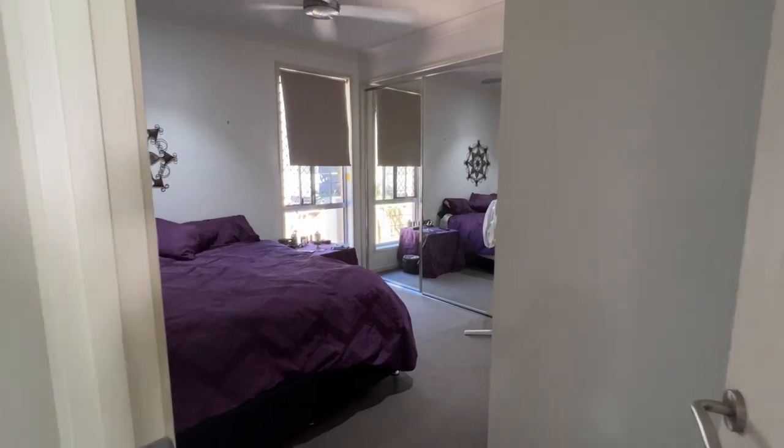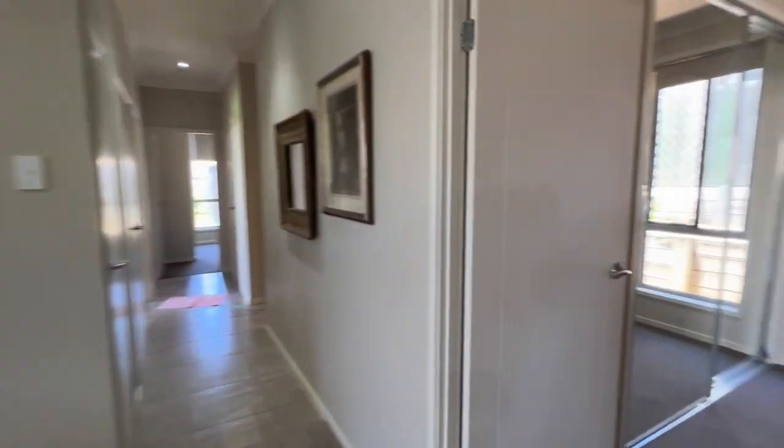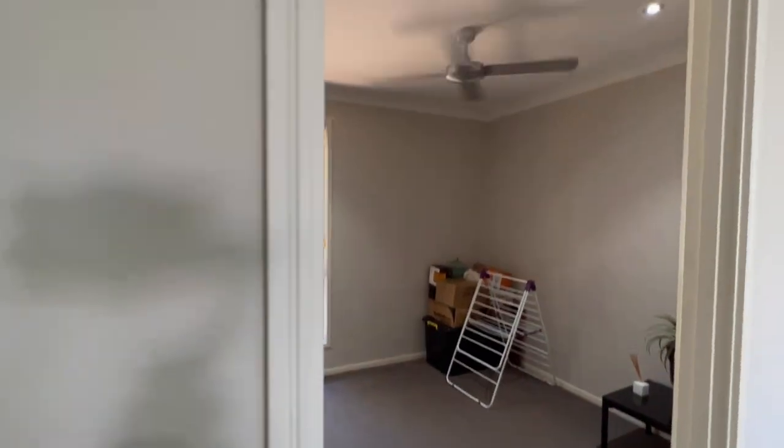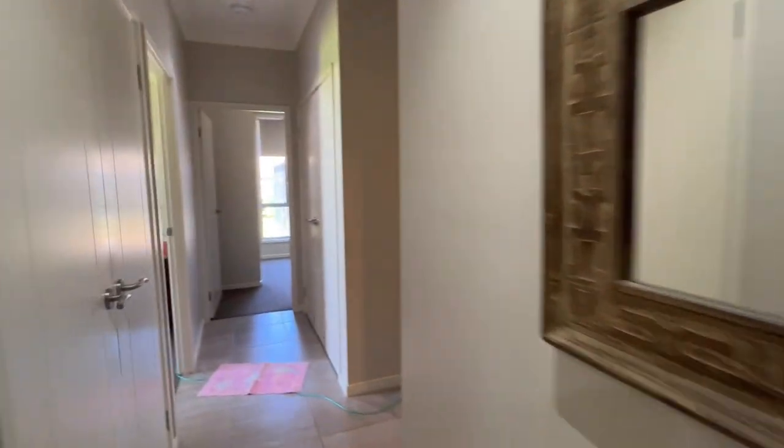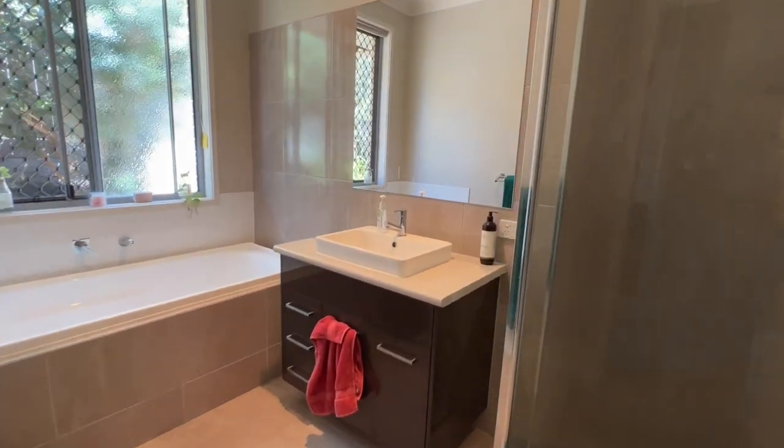This is the fourth bedroom — all the rooms have got ducted air and built-in robes etc. Then you come to the next one, which is set up as just an empty room at the moment, but you get the idea. Down the hall leads us to the separate toilet and bathroom, with a separate bath etc.